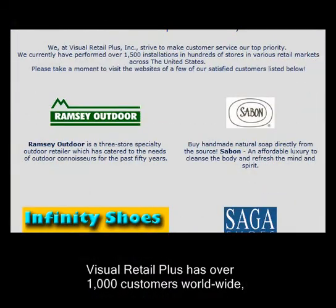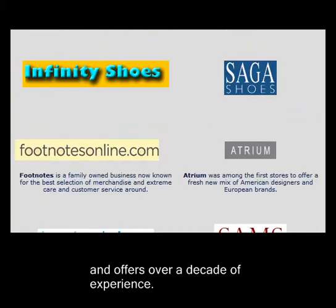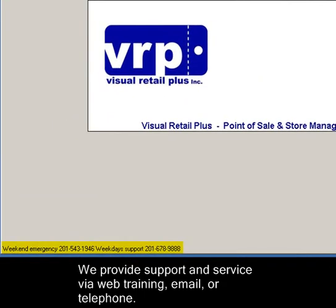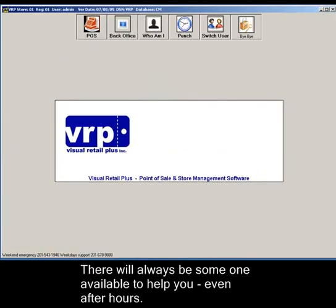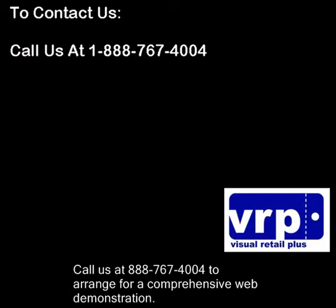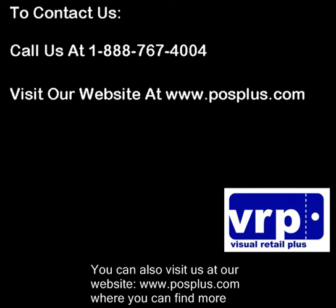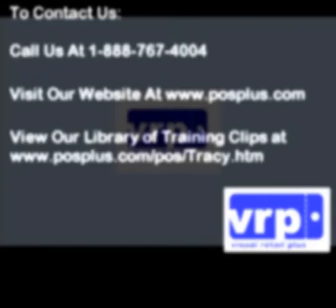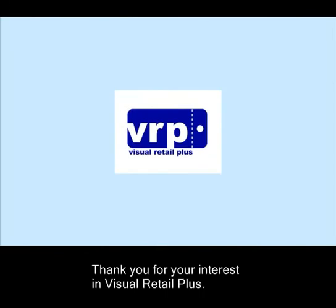Visual Retail Plus has over 1,000 customers worldwide and offers over a decade of experience. We provide support and service via web training, email, or telephone. There will always be someone available to help you, even after hours. Call us at 1-888-767-4004 to arrange for a comprehensive web demonstration. You can also visit us at our website, www.posplus.com, where you can find more information and view our extensive library of training clips. Thank you for your interest in Visual Retail Plus.